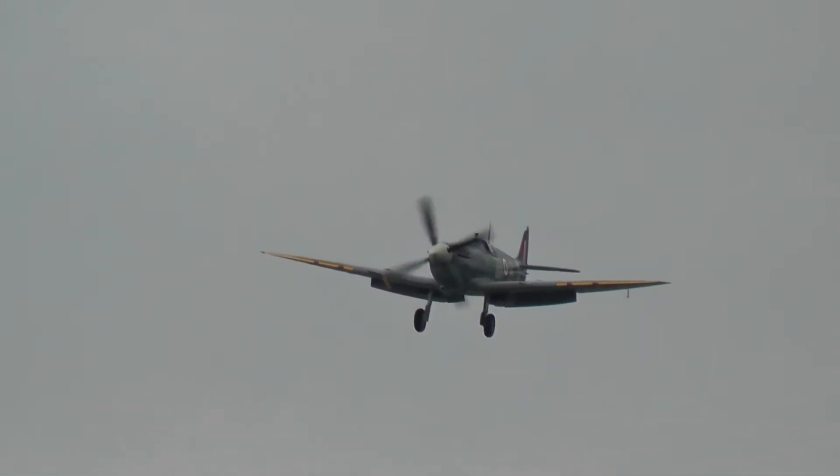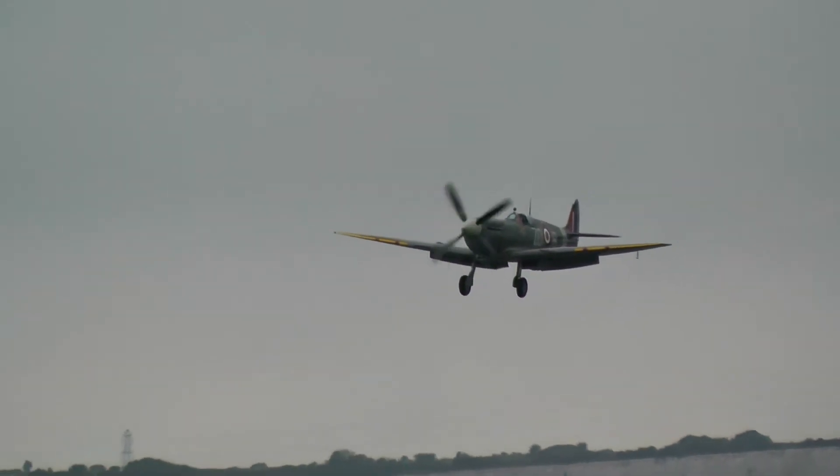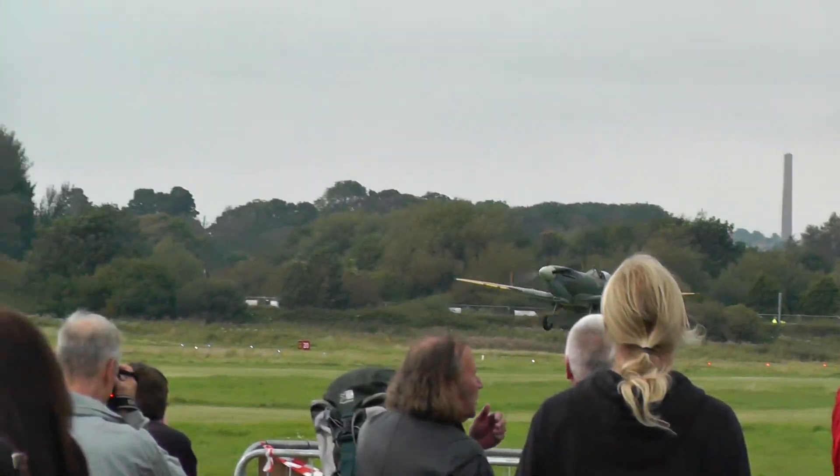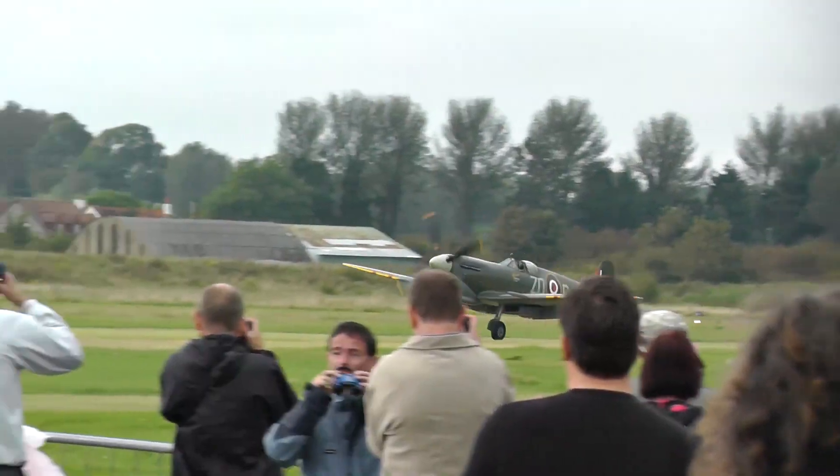Spitfire coming in now, around 95 knots. Split flaps are down. It comes in with a little bit of power to ease the flare and increase the slipstream.